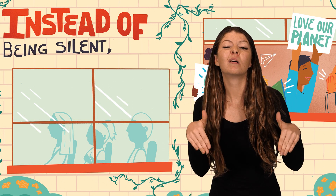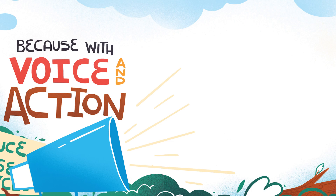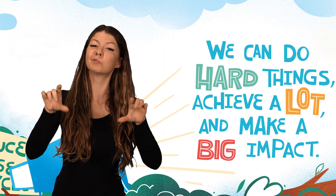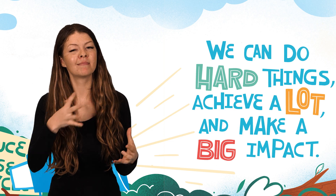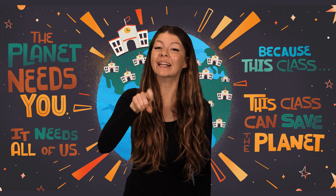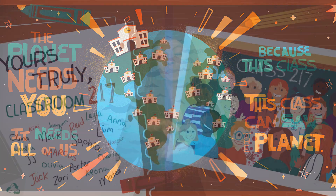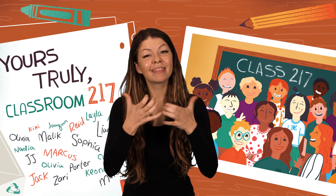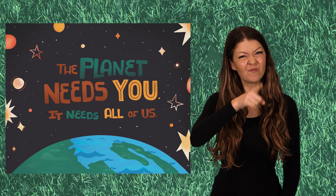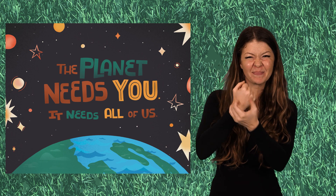Instead of being silent, we can speak up and be a voice for change. Because with voice and action, we can do hard things, achieve a lot, and make a big impact. The planet needs you. It needs all of us. Because this class, this class can save the planet. Yours truly, Classroom 217. Wow, Classroom 217 really believes in us. And they gave us great tips we can use in the classroom to help save the planet.